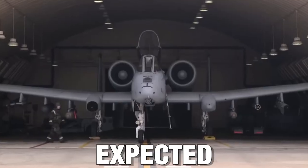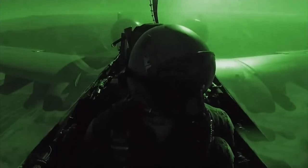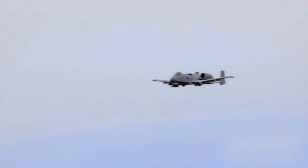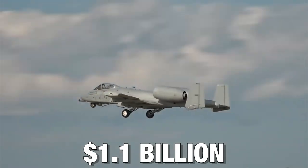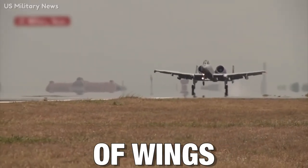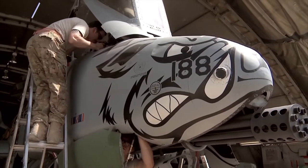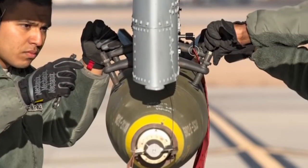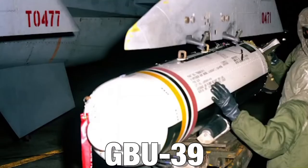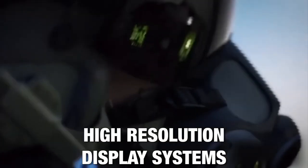The A-10 is expected to be kept in service until 2035. Several upgrades have been done to help it survive in a contested environment. The Air Force plans to give the Warthogs new wings, and in 2019, Boeing received a $1.1 billion contract to provide 173 sets of wings. A series of improvements have also been made, including cockpit upgrades, new weapons, and helmet-mounted controls.